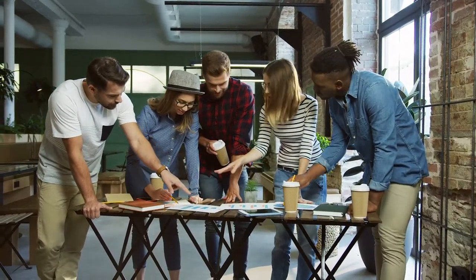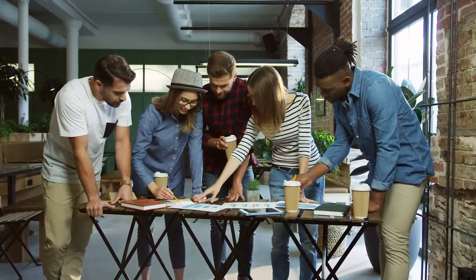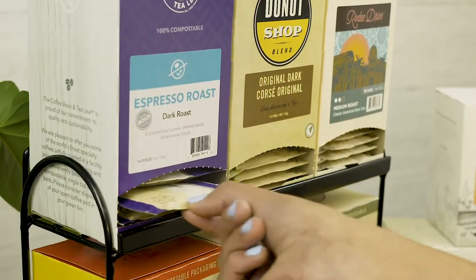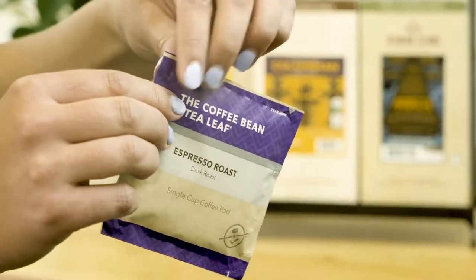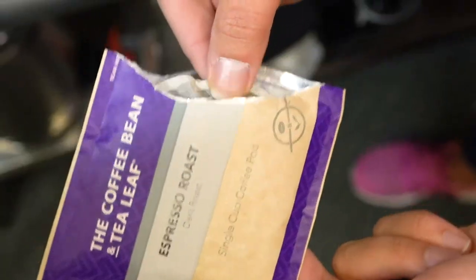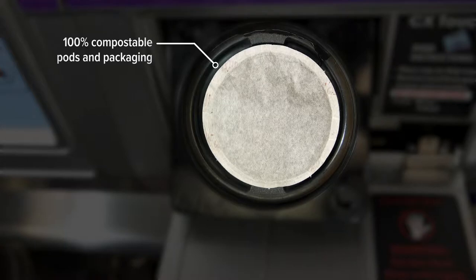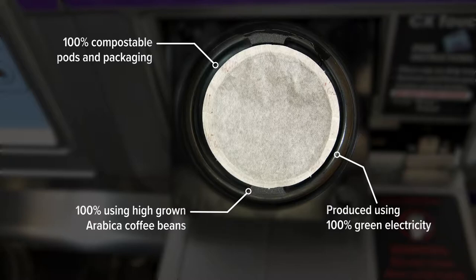At Alliant Coffee Solutions, we understand the value that quality products can bring to the workplace. For a great cup of coffee in a convenient package, we offer our soft coffee pods. Our soft pods are 100% compostable, produced using 100% green electricity, and made with 100% high-grown Arabica coffee beans.